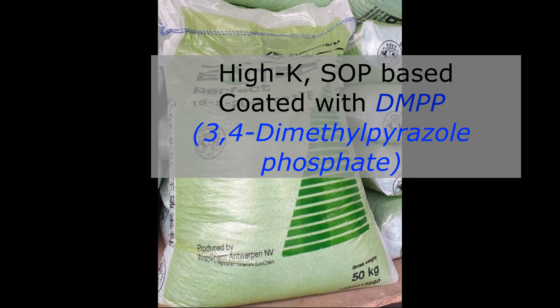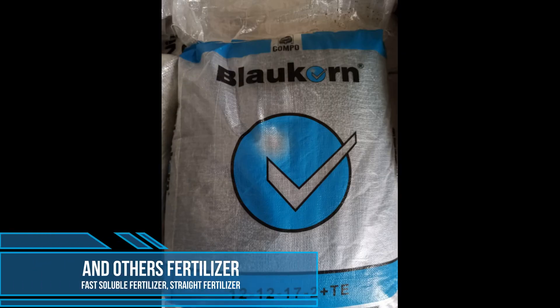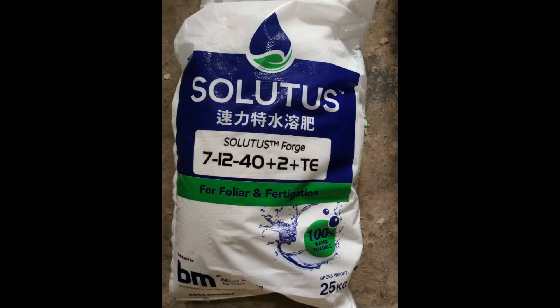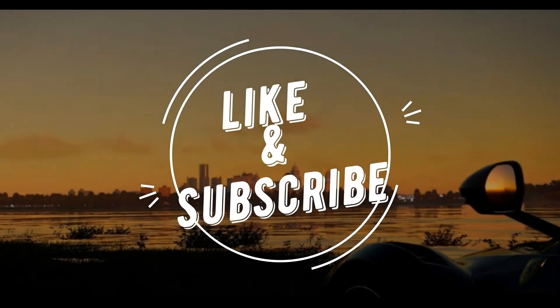Beimei also creates so many lines of fertilizer that might confuse customers, and therefore in future videos I'll explain these fertilizers one by one so you can understand them better. For the time being, I'll wrap up here. I hope you have a great Chinese New Year and the holidays ahead. Thank you for watching, and I'll see you in the next video.